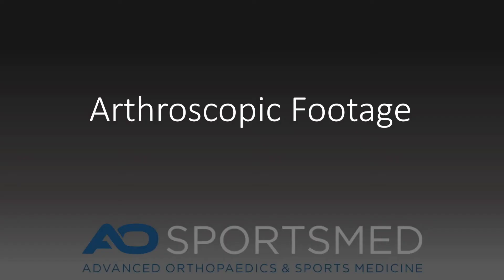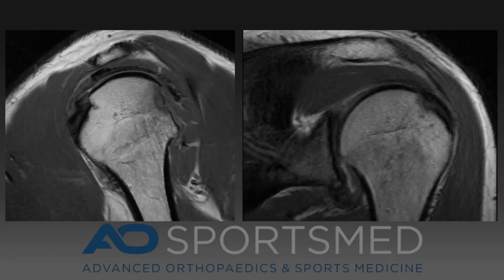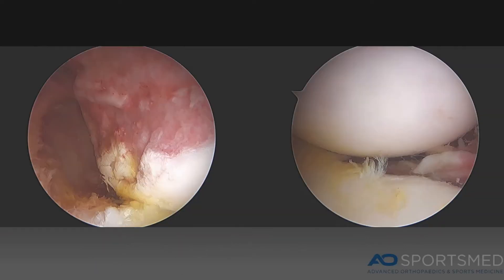This is arthroscopic footage of a surgery I personally performed. This is the MRI showing the labral tear as well as the Hill-Sachs deformity of the humeral head. These are two arthroscopic pictures: the picture on the left, showing exposed red bone, is a Hill-Sachs impaction deformity of the posterior lateral humeral head; the picture on the right shows a labral tear off the anterior inferior glenoid.